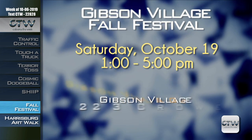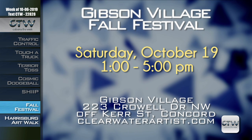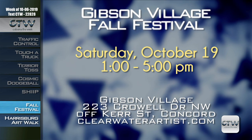Come on out to the annual Gibson Village Fall Festival on Saturday October 19th, 1 to 5 p.m. There'll be information tables, artist workshops, support performances, games, food, and drinks — all kinds of activities for the whole family. The fall festival will be held in Concord's Gibson Village at 223 Coral Drive Northwest, just off Kerr Street. For more information, visit clearwaterartists.com.